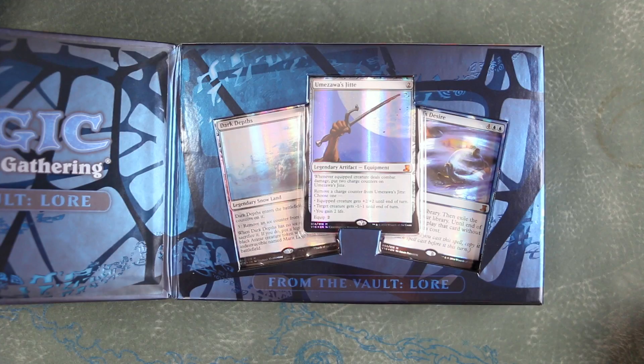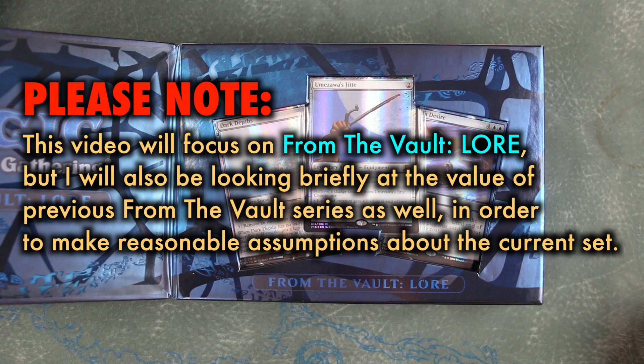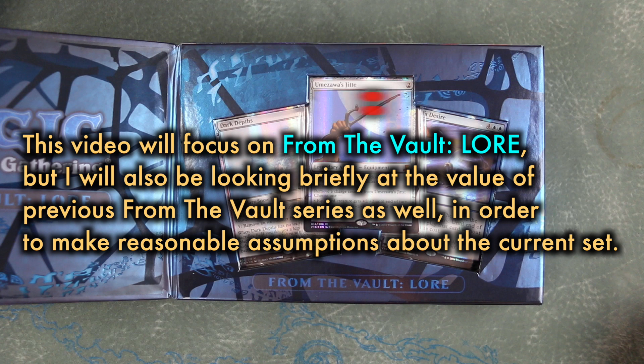A note before we begin: the focus of this video will be examining the most recent From the Vault, From the Vault Lore, but I will also be looking briefly at the value of previous From the Vault series as well, in order to make reasonable assumptions about the current set's value and future.